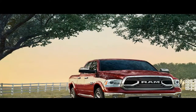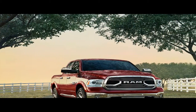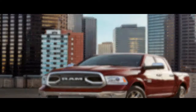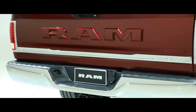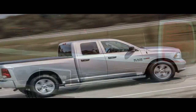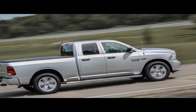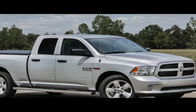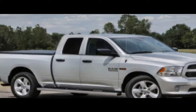Like its competitors, the 2018 Ram 1500 is available in a plethora of trim levels, many of which can be mixed and matched with the truck's three cab configurations: two-door regular cab, four-door quad cab, and a more spacious four-door crew cab, and three bed lengths: 67.4, 76.3, and 98.3 inches.